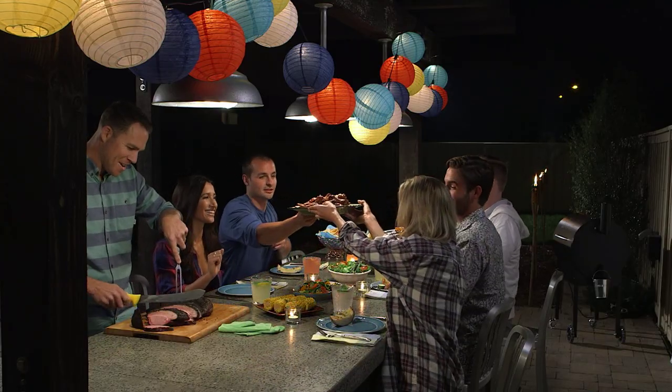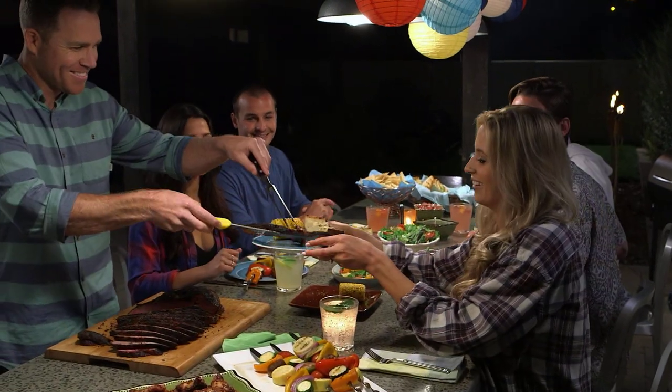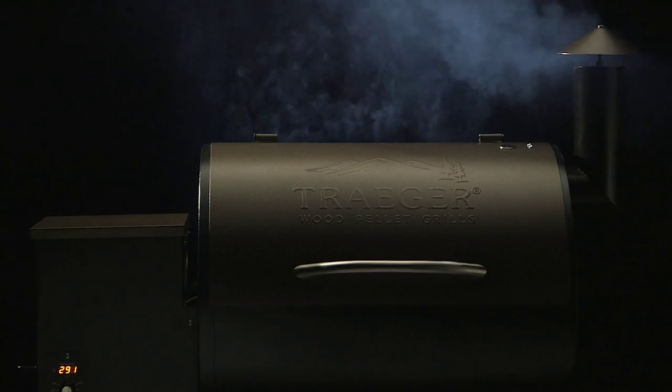Whether you're grilling steaks or slow-smoking a brisket, you can rest easy knowing your Traeger is keeping an eye on the fire. So stop grilling and start Traeger-ing.